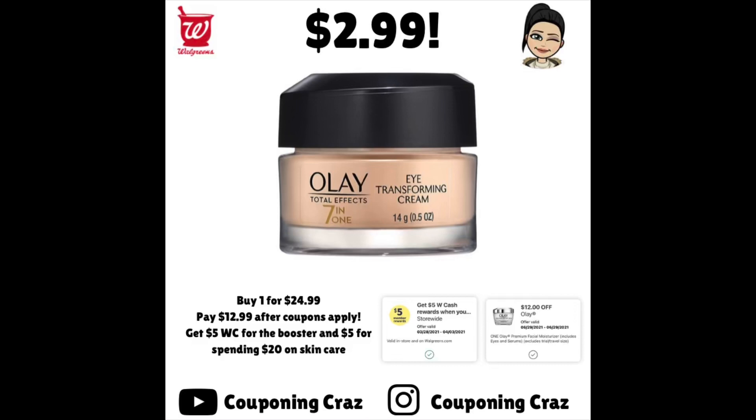This deal is really great, especially if you use this product — it's normally $24.99. I'll be using the 'spend $20, get $5 back in Walgreens cash' booster pictured in the middle, plus the $12 off of one manufacturer coupon. You'll pay $12.99 after that coupon applies, plus tax. You'll receive $5 back from the booster and $5 back from the 'spend $20, get $5 back on skincare' deal. The booster is one-time use and will never say redeemed, so keep that in mind. If you pay $12.99 but get $10 back in Walgreens cash, your net is $0.99. Do not use Walgreens cash on this deal, or you won't receive either of those $5 back.